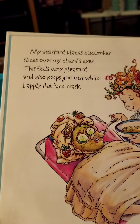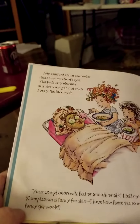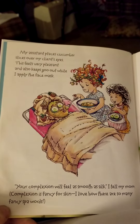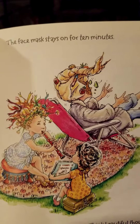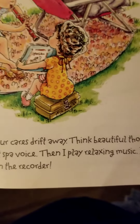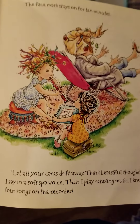My assistant places cucumber slices over my client's eyes. She feels very pleasant, and it also keeps the goo out while I apply the face mask. Your complexion will feel smooth as silk, I tell my mom. Complexion is fancy for skin. I love that there are so many fancy spa words. The face mask stays on for 10 minutes. Let all your cares drift away, think beautiful thoughts. Then I say in a soft spa voice, and I play relaxing music. I know four songs on the recorder.